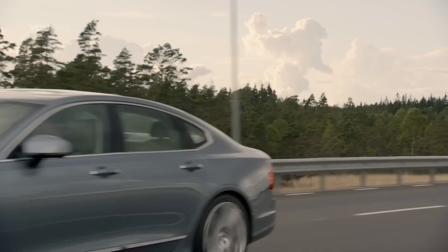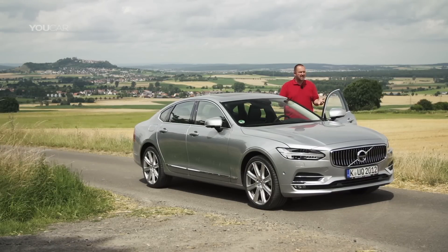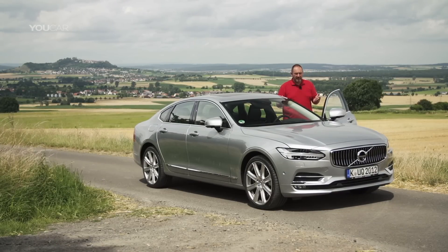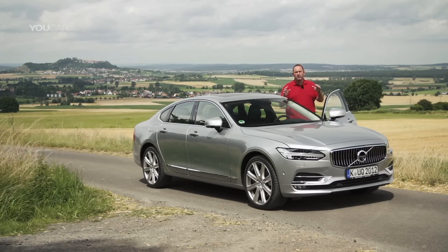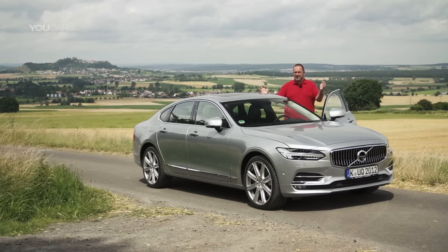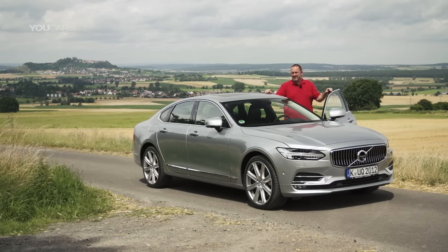With the new S90, Volvo offers for the very first time a car that could be a real opponent for the Mercedes E-Class and the BMW 5 Series. It offers plenty of space, modern technology throughout the car, and a good range of engines. And if you see the exterior design, it's a real beauty. If this is the recipe for success, we'll find out quite soon.